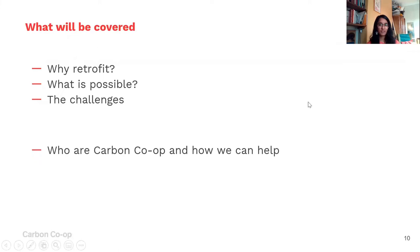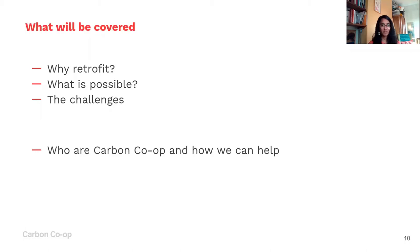What I'm going to cover today: some basics around why I think about retrofit or energy efficiency, what's possible, some of the challenges, and then a bit more about Carbon Corp and how we can help. I'd like you all to write down or just remember what word comes to mind when I say 'energy efficiency' — we'll come back to this in a couple of minutes.